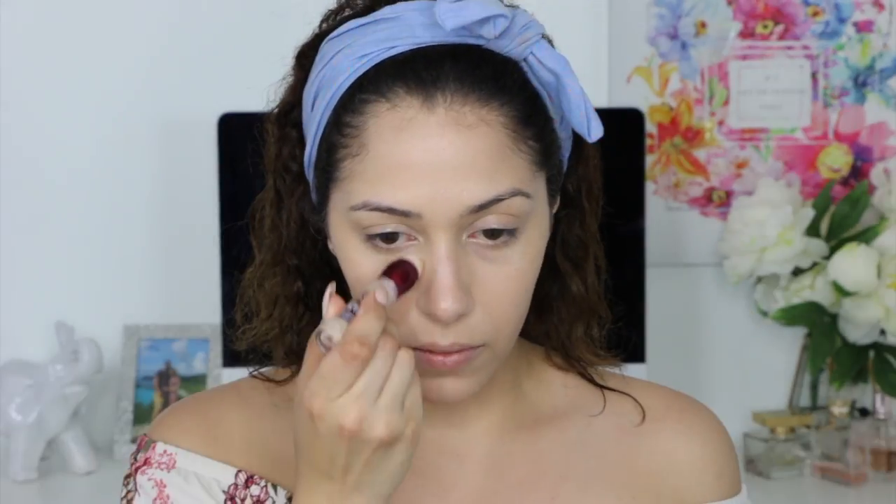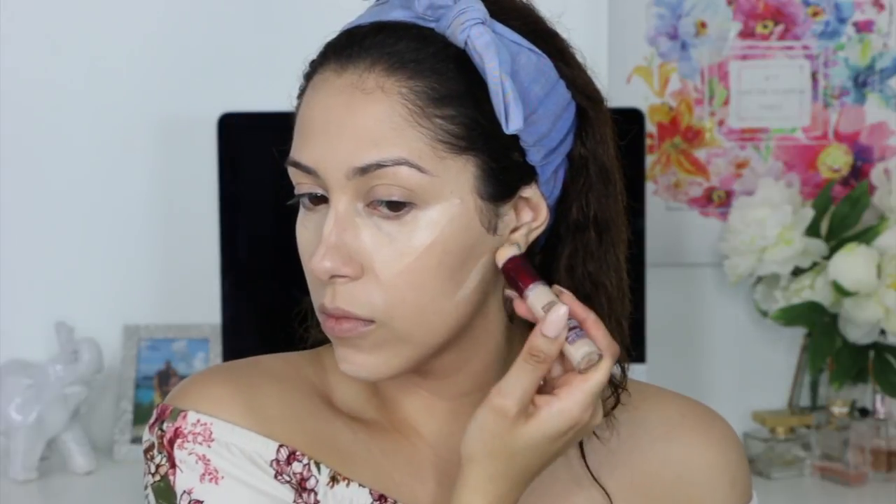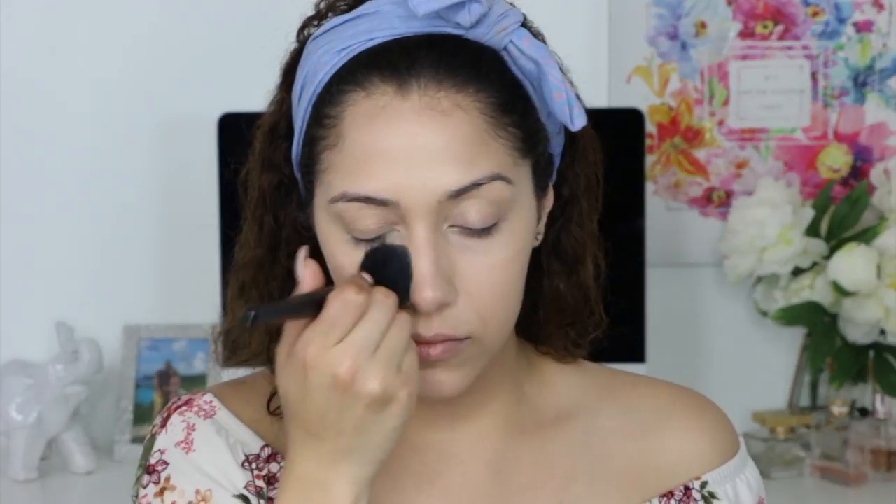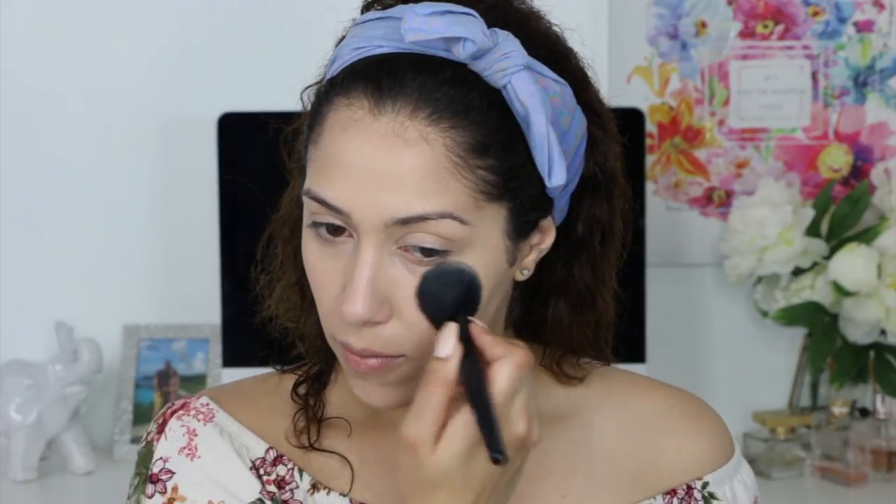To highlight, I will be using the Maybelline Instant Age Rewind 831. Another all-time drugstore favorite is the Dulce de Leche contour palette from Wet n Wild — I absolutely love this product and highly recommend it. It's only four dollars and I cannot live without it.